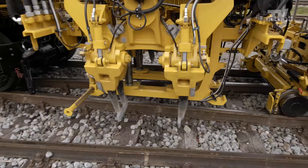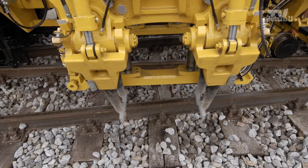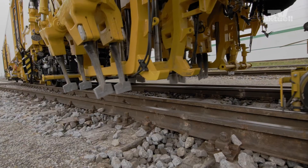Each tamping unit is equipped with two spreading tines. This design ensures it can adapt to difficult situations quickly and easily, which is ideal for tamping during short-track possessions.